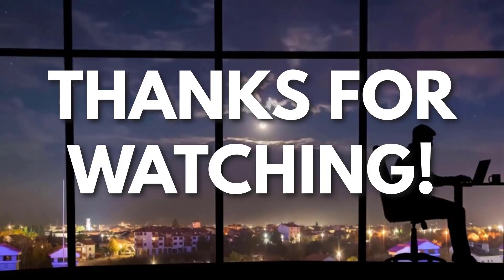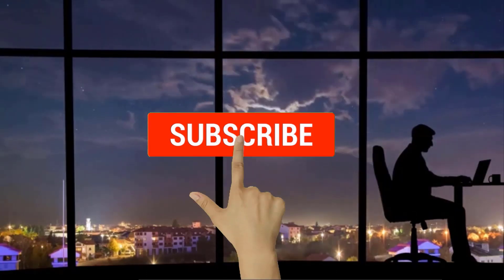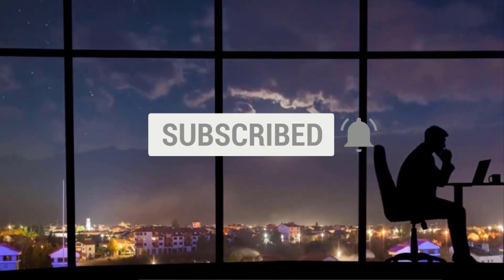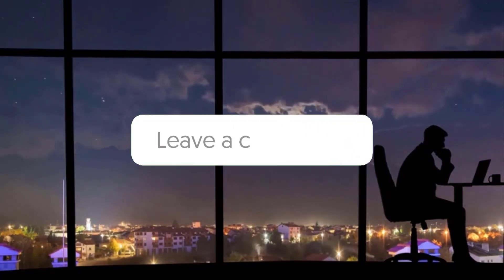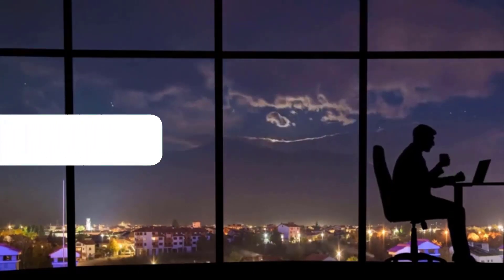Now if you liked this video and you got some value watching it, subscribe to the channel. Don't forget to hit the notification bell as I release one video every day with my selection of winning products. You don't want to miss that. Let me know in the comments which product did well for you. And see you tomorrow for another episode of Sell This Now.